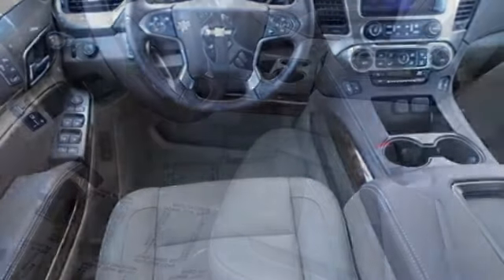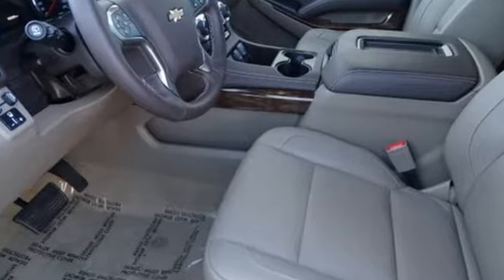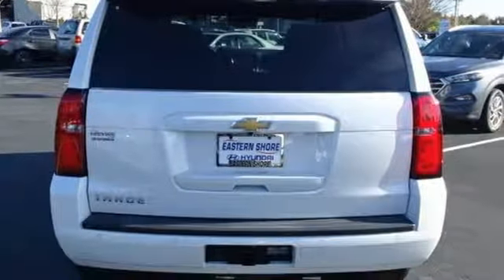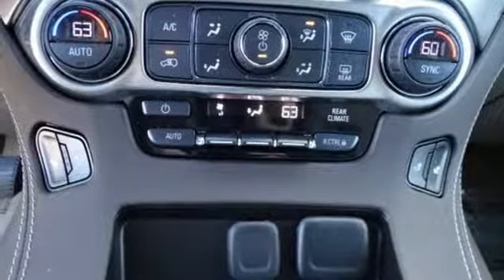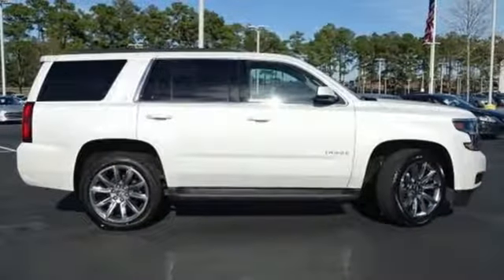Bluetooth wireless audio streaming. OnStar 4G LTE Wi-Fi hotspot. Front heated leather bucket seats. Auto dimming rear view mirror. Apple CarPlay Android Auto. Dual zone climate control. Automatic transmission. Active grill shutters. Rear wheel drive. And power heated mirrors.